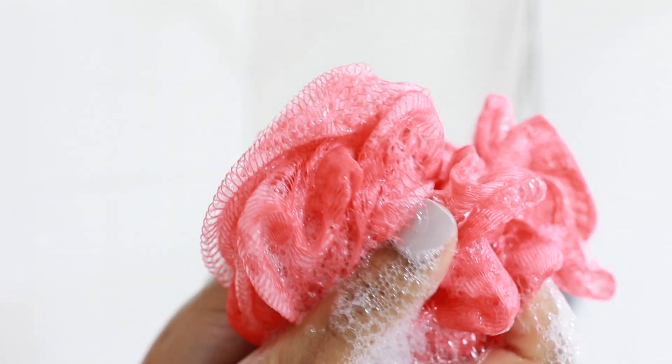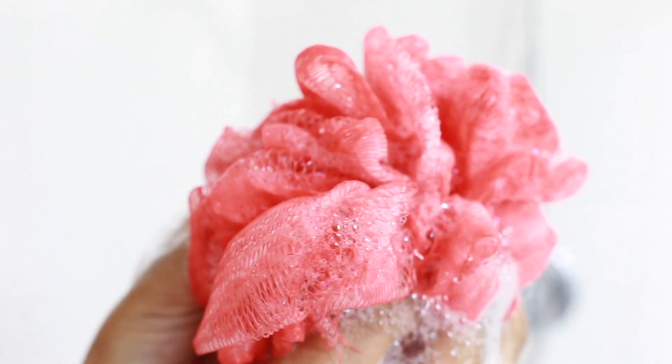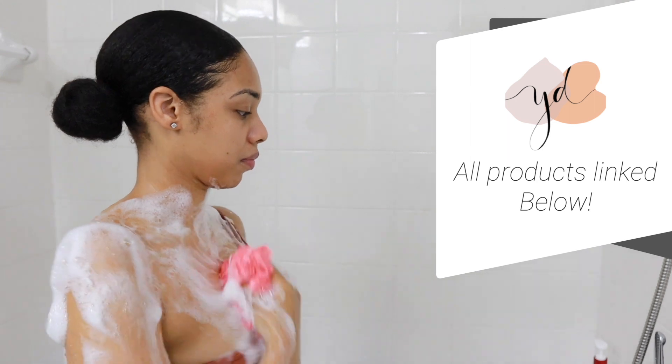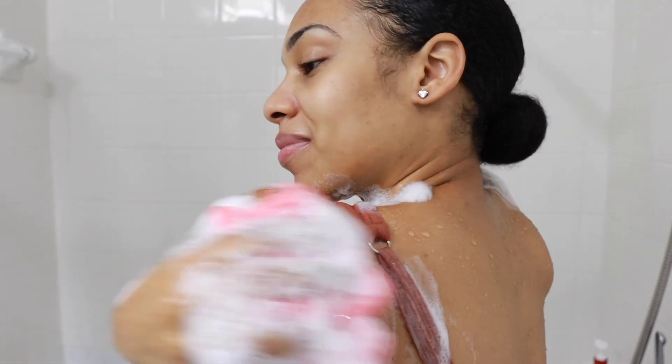We all know how great salicylic acid is at effectively treating acne-prone skin because it helps really reduce any dirt and skin cell buildup in the pores. This is also going to be really good if you're like me and you deal with strawberry legs or chicken skin — keratosis pilaris — because keratosis pilaris is really just a buildup of extra skin protein.